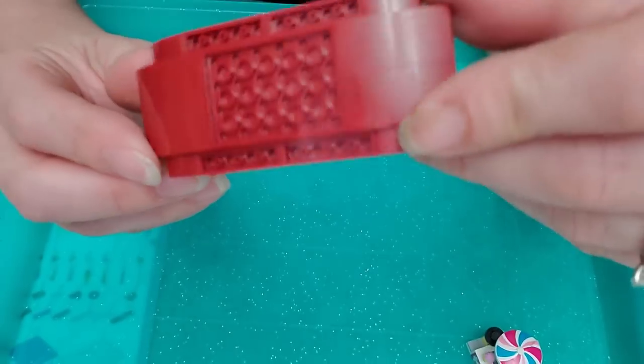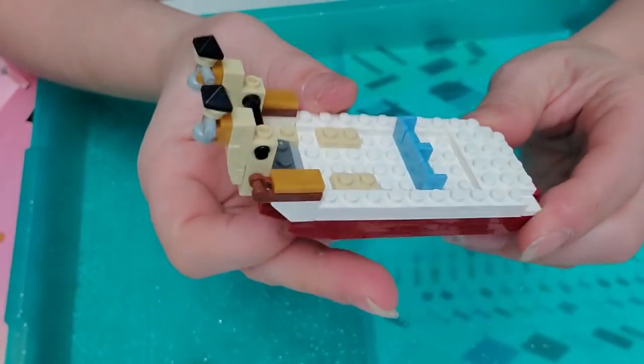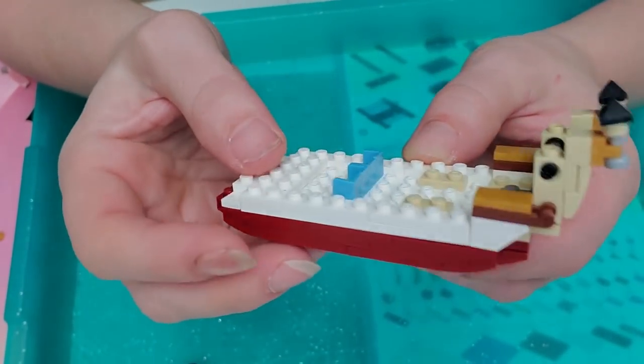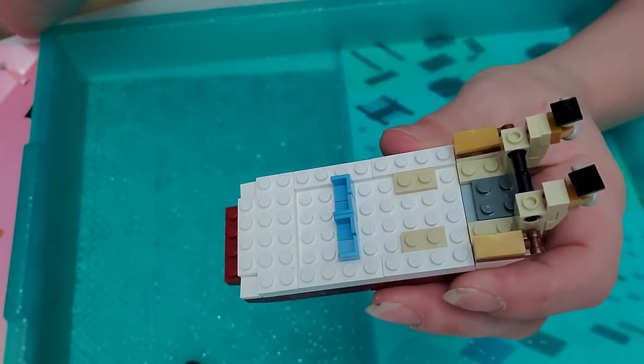Steps six through nine weren't very impressive which is why I wasn't showing each one. Here's step ten — some steps are just easy and some are really elaborate. You can see the build is coming together. I think I'm gonna call it quits for today and hopefully pick up again tomorrow.